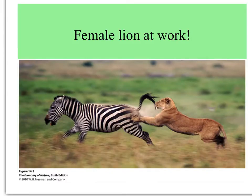In fact, with lions, though the male lion has a pride of females, it's the females that do most of the work in catching prey.